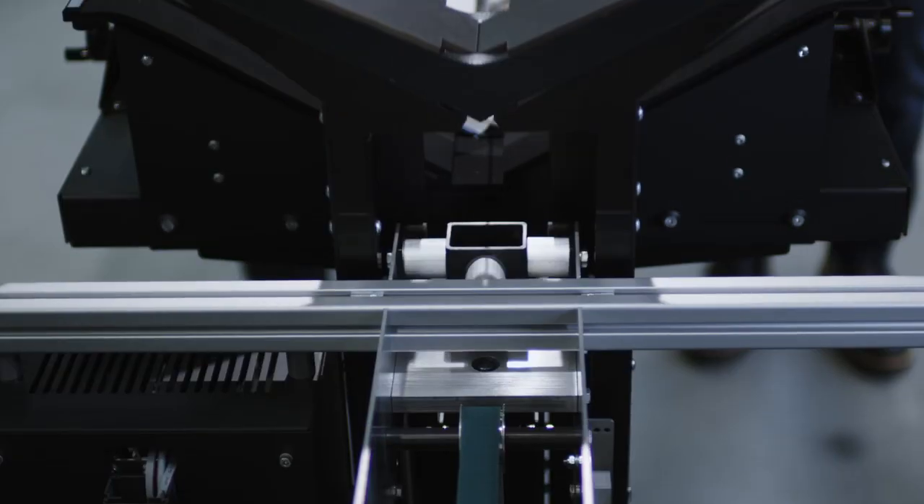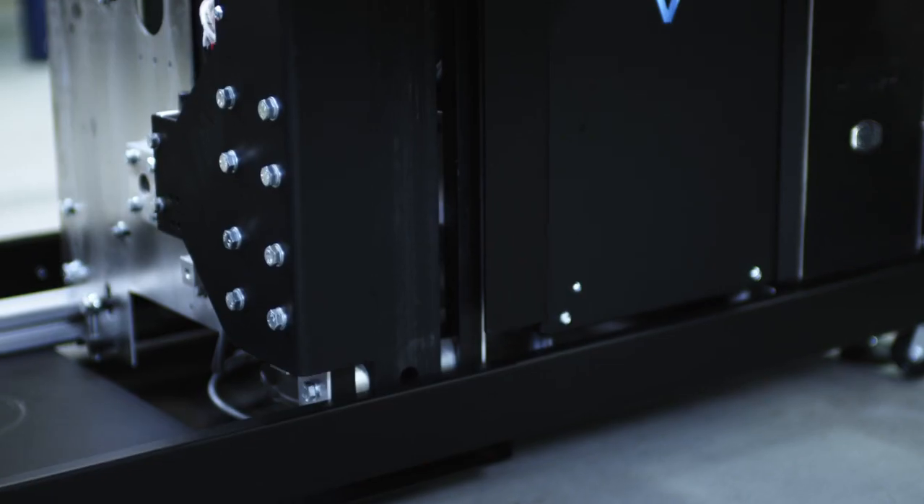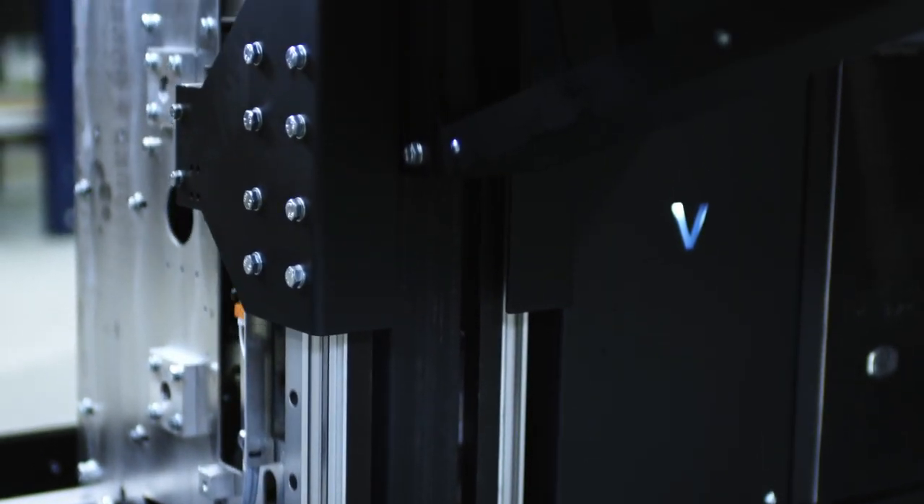Turning pages is a real challenge. It's very difficult. There is a lot of technology involved — lasers, sensors, motors, linear guides — all of the technology you need to turn a page. You also need to make sure that only one page is turned at a time.